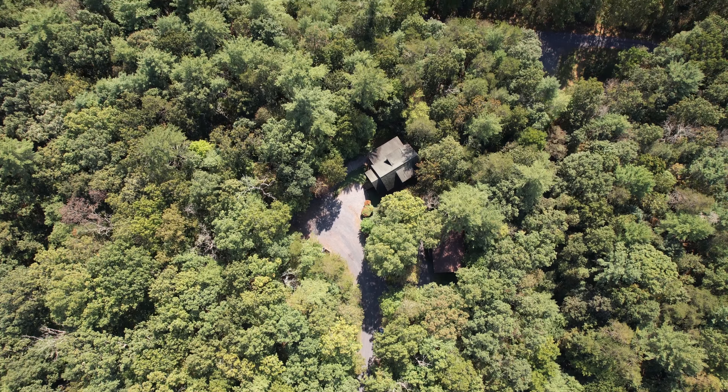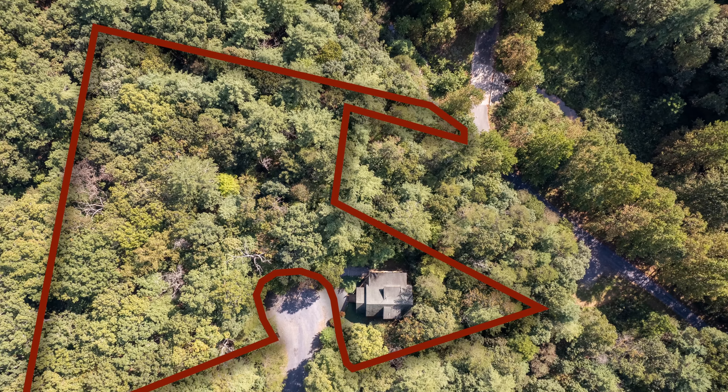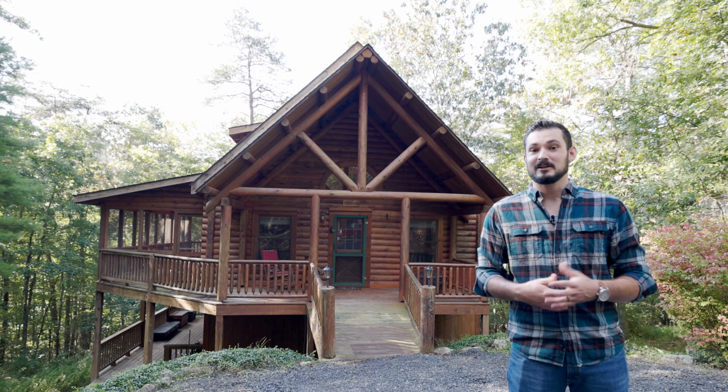Additionally, this property sits on four different parcels, so you have an incredible buffer of privacy here in the woods. Let's take a look at it.